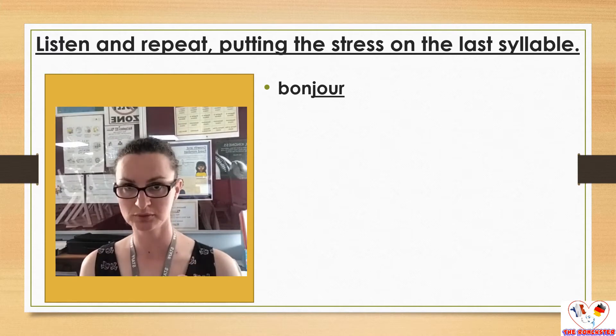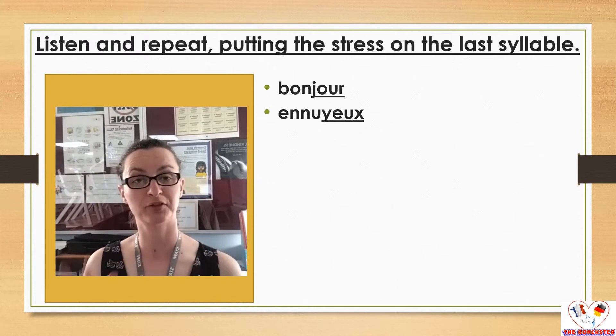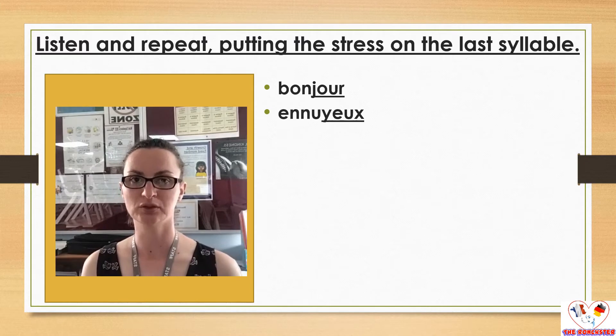So, bonjour. Hopefully that was time enough for you to repeat. Next one — we have three syllables this time. Ennuyeux. Ennuyeux.